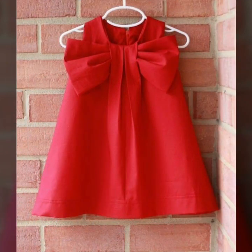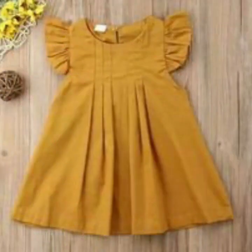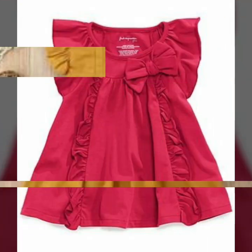You can get different types of baby dressy design ideas from this video. These dresses are baby girls casual wear and summer dressy design ideas.